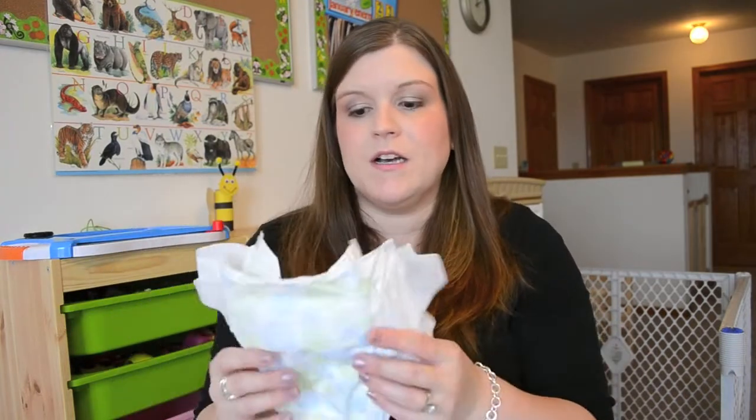With extended use, these hold a pretty good amount of liquid — for car trips where you can't stop to change a diaper, nap times, and that sort of thing, they handle it just fine. They also do really well at containing diaper blowouts — and if you're a mom or a dad, you know what I'm talking about. Nine and a half times out of ten, these diapers hold it in.